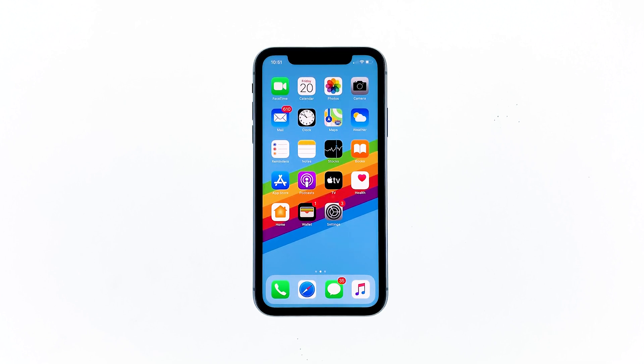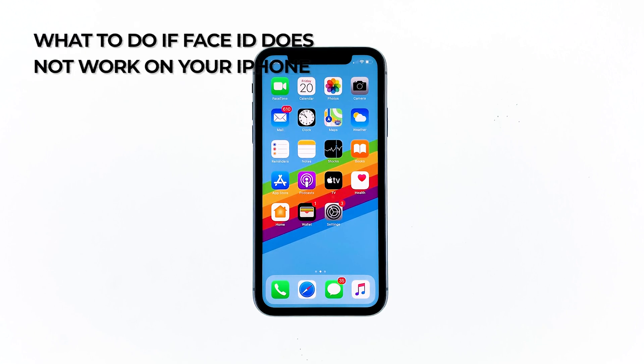After the recent iOS 13 update, a lot of users complained about getting an error message when trying to use Face ID on their iPhone XR. Others said that the feature is not working at all. There are various reasons as to why Face ID is not working properly after iOS 13. In this video, I will be showing you what to do if Face ID no longer works on your iPhone XR.